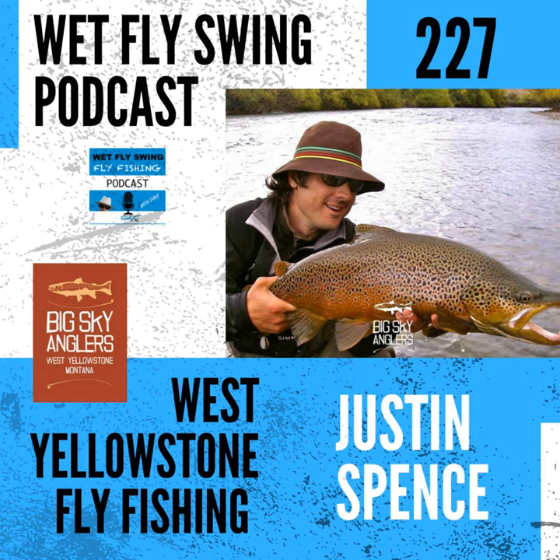Justin and Big Sky Angler sets a wet fly swing record today on the Wet Fly Swing fly fishing show. Welcome to the Wet Fly Swing fly fishing show, where you discover tips, tricks, and tools from the leading names in fly fishing today.